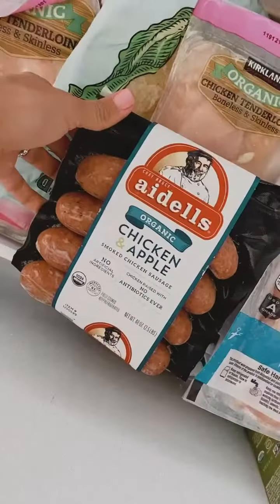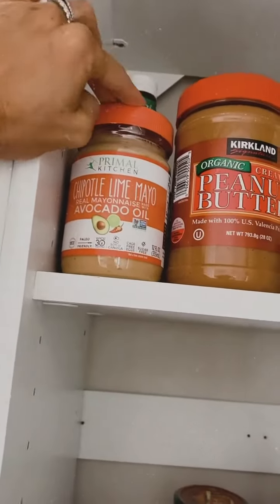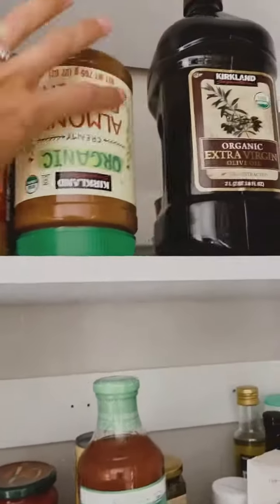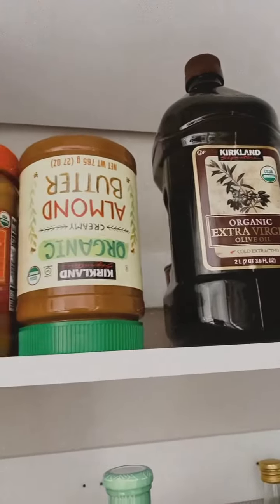And these — Noah loves these. They also have Primal Kitchen mayo in the fridge. Not this chipotle lime, but the regular. Organic peanut butter, organic almond butter, organic olive oil — so a lot of great basic staples.